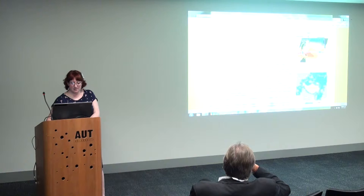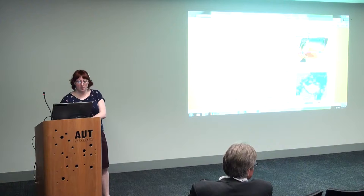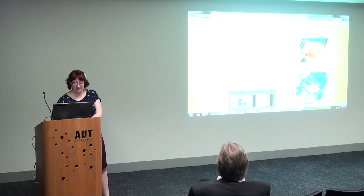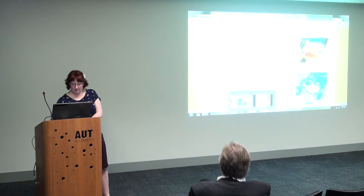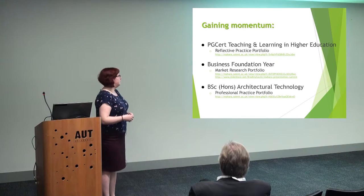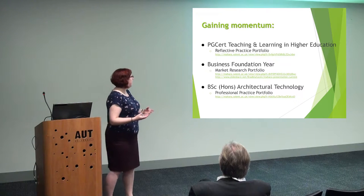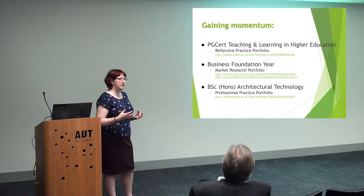So those were the first steps. Having these champions that I could show off at Solent conferences meant that I could pick up new people along the way. In the second year it started picking up, and the PG-CERT in Teaching and Learning in Higher Education is where it really kicked off, because these were academics at Solent — teachers who were having to use Mahara as part of their own assessment.